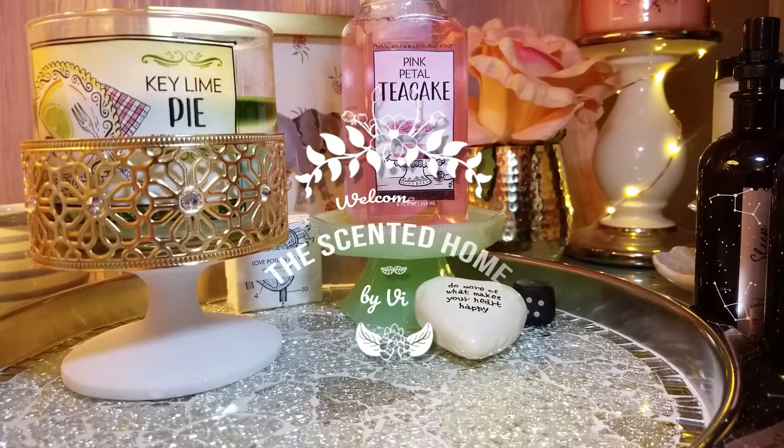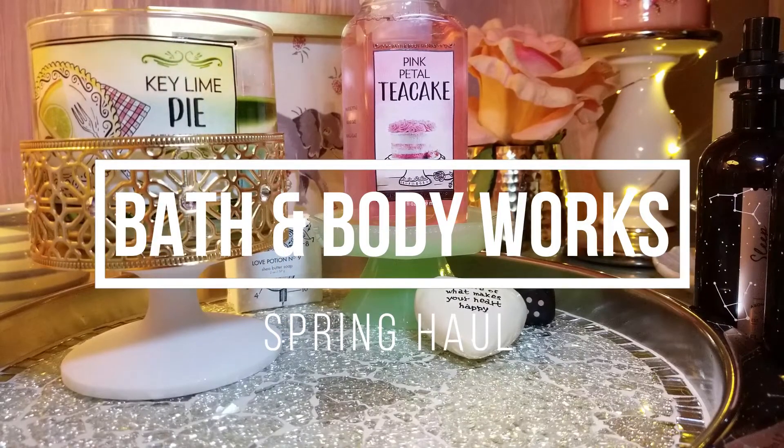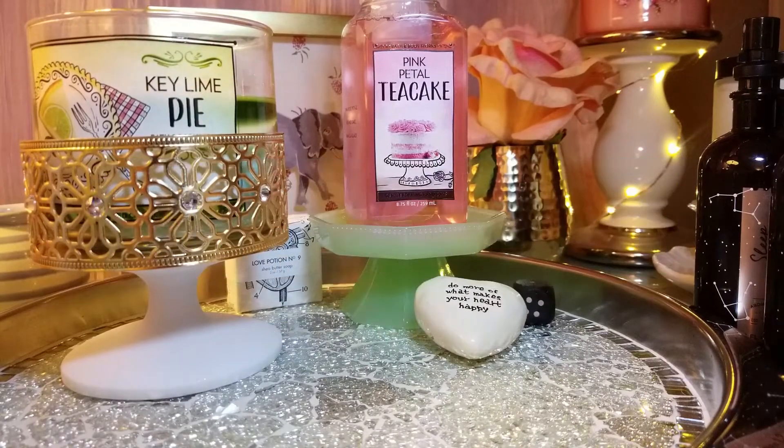Hi, welcome to Standing Home, this is Vicki. Thank you so much for watching, and if you've not subscribed please subscribe. Today I'm going to go over my recent haul — it's kind of a big one from Bath and Body Works. This is a cumulative haul, it's for like two visits or two purchases.